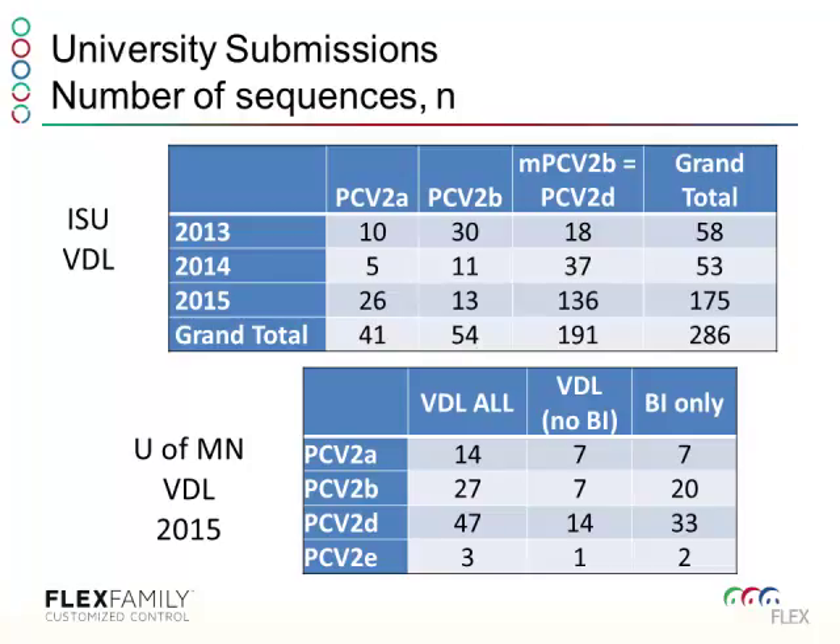At Iowa State from 2013 to 2015, there's been a large increase in the last year in the number of sequences through that lab — from about 50 to now about 150. At University of Minnesota, they're not doing nearly as much, and this is only 2015. You can see a blend of sequences: A's, B's, D's, and E's. At the VDL, roughly 48% are D's, with the remainder being A's and B's. For Iowa State in 2015, about 75% were PCV2Ds.